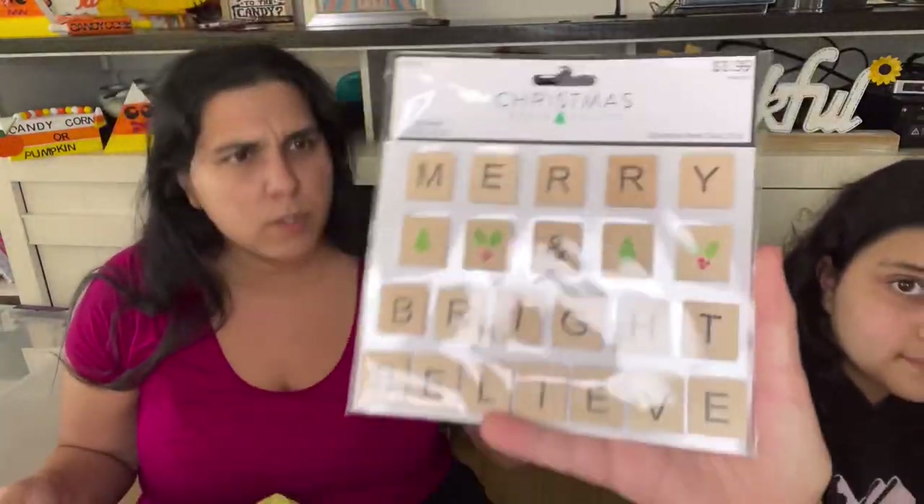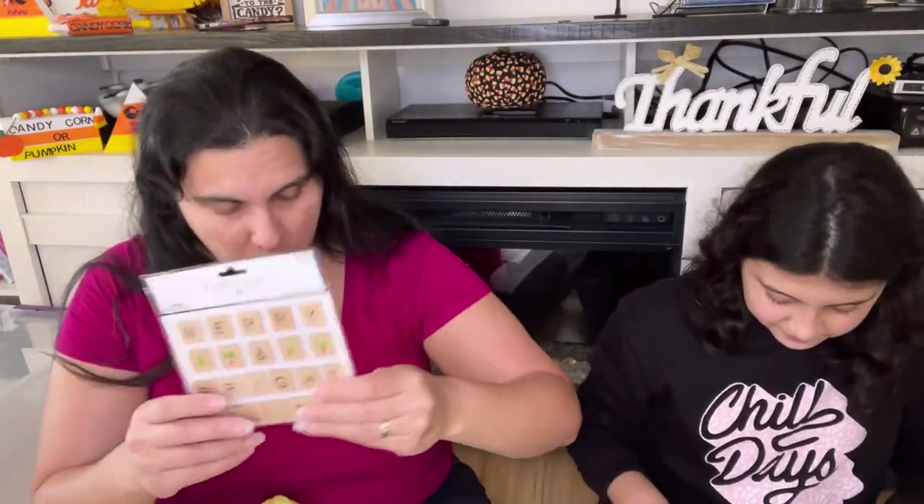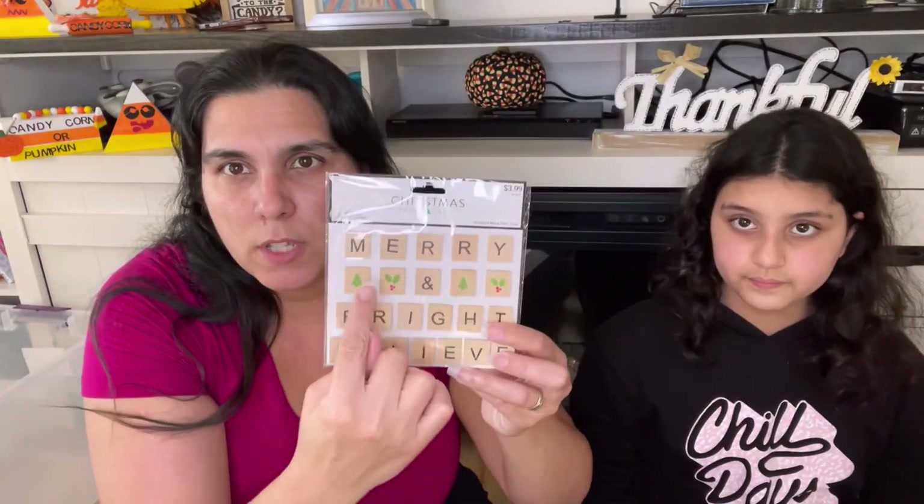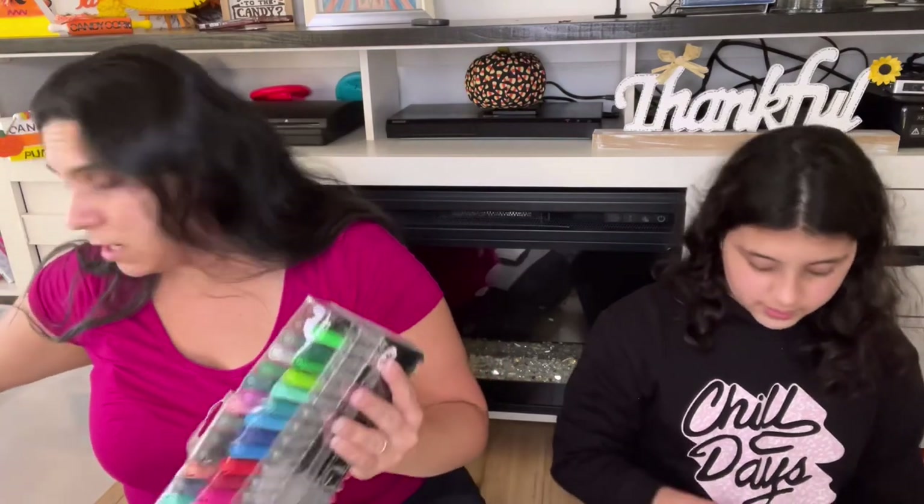It was originally $3.99, so we paid $2.00 for it. It says Merry and Bright. I obviously have a bunch of these types already, so I was like, okay, fine — you should try doing that one.